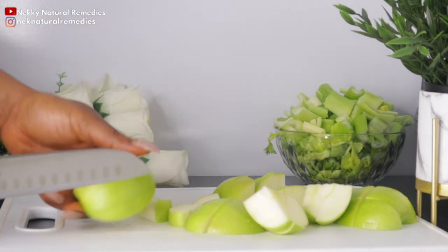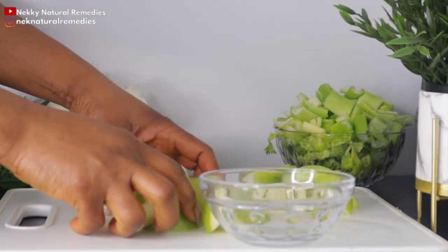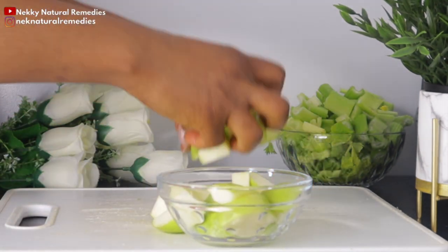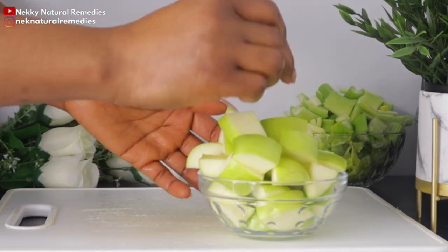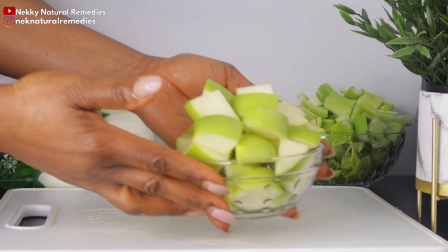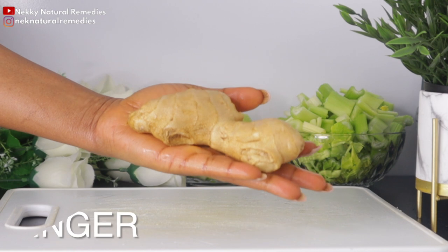Eating apples can also help not only with brightening your skin but also lightening its color, because they provide protection against tannin. The collagen in apples is vital for keeping the skin youthful. Next, the ingredient we have here is ginger.